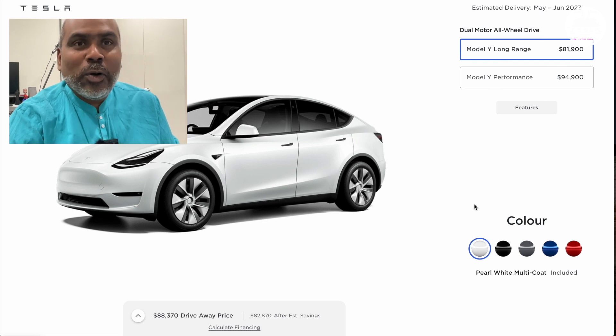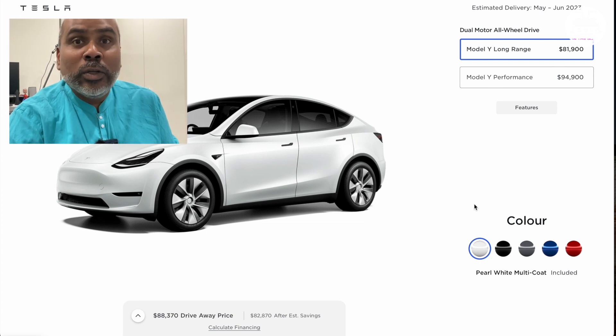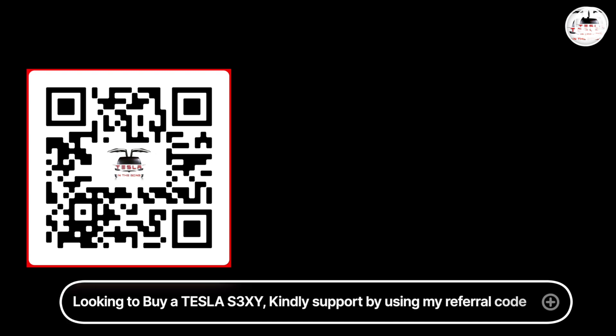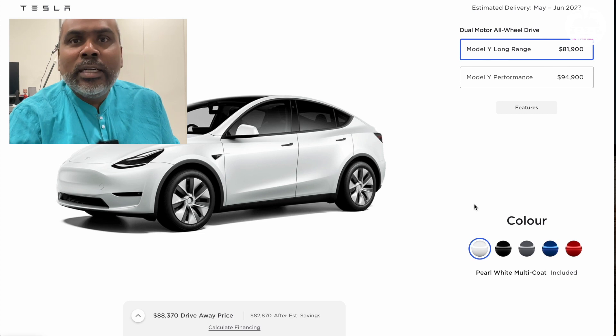Thank you very much for watching. I hope this was useful and helped you make a decision to either upgrade, downgrade, change, or maybe order a Tesla Model Y of your own right now. If you want to buy a Tesla — an S, 3, X, or Y — it'd be great if you can use my referral code. The link is in the description, or you can scan the QR code. Both of us will get some credits.